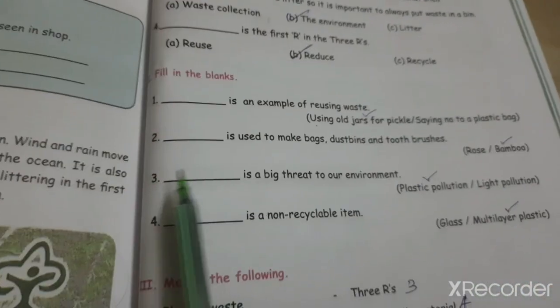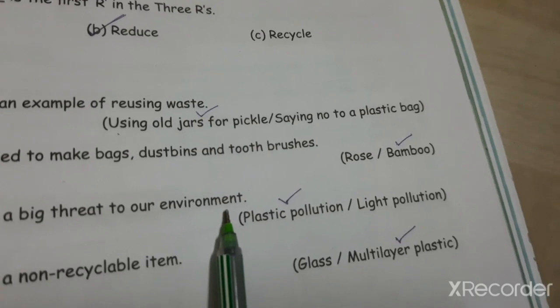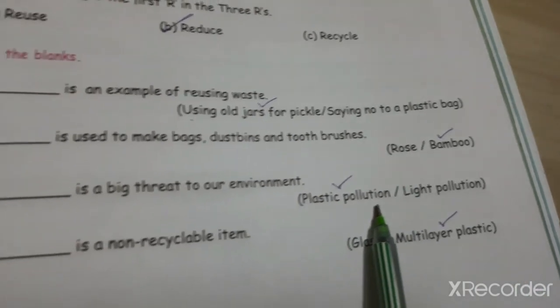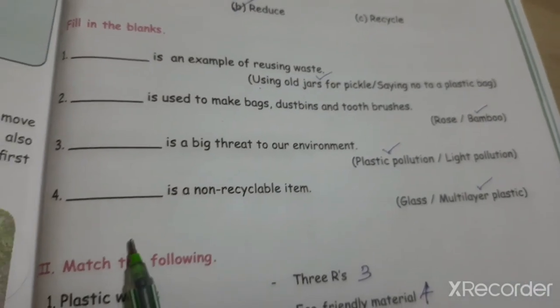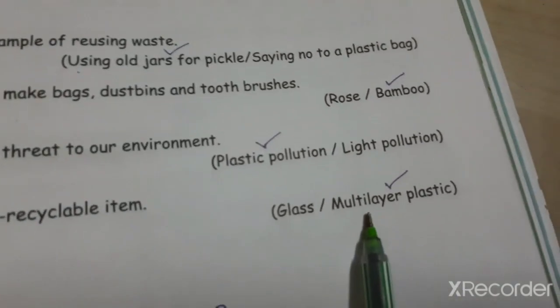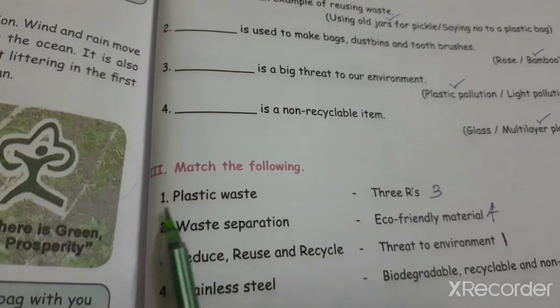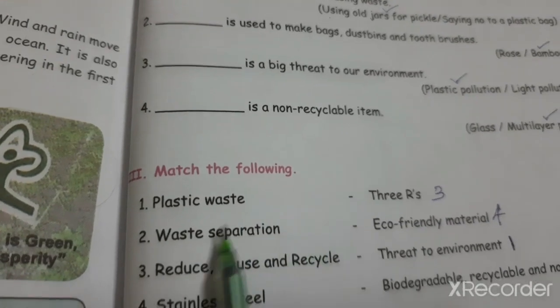Bamboo. Question three: Plastic pollution is a big threat to our environment. Question four: Multi-layer plastic is a non-recyclable item.